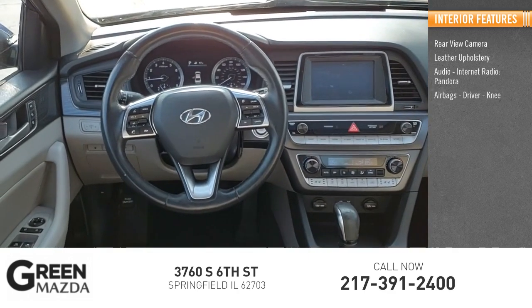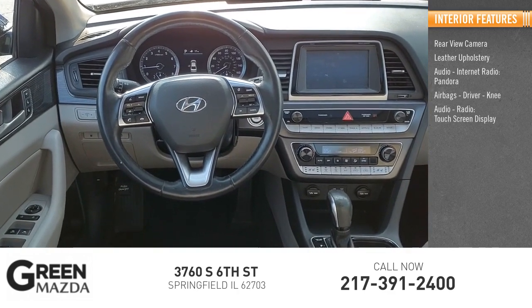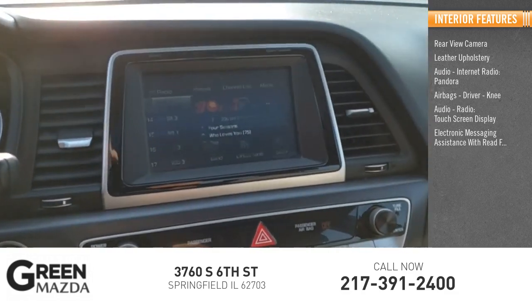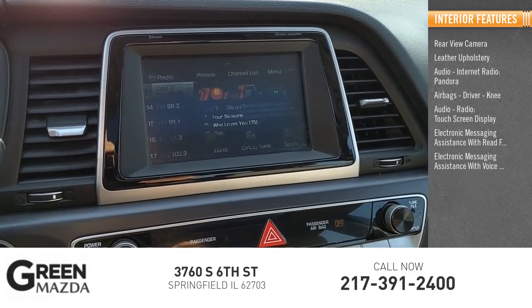Airbags including driver and knee airbags, audio radio with touch screen display, electronic messaging assistance with read function, and electronic messaging assistance with voice recognition.